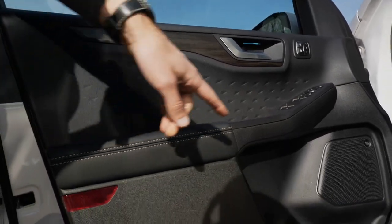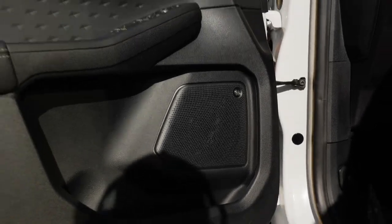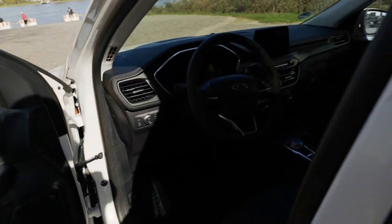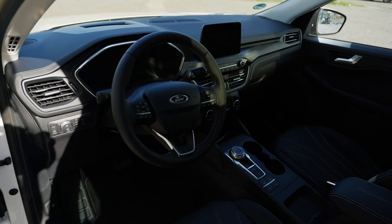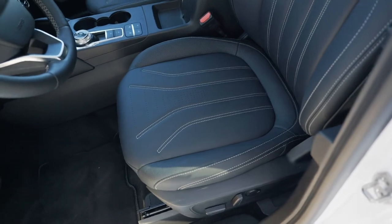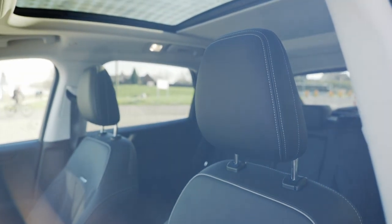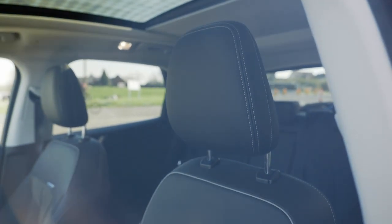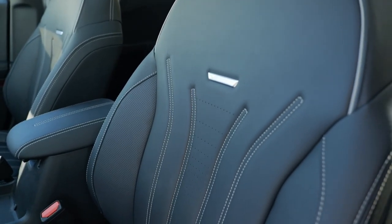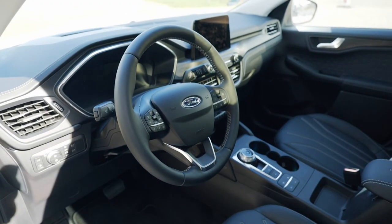In the Vignale trim, there's an optional B&O sound system. The inside of the doors is a little shallow for bottles but works for smaller ones. We have an all-black interior. Fabric seats are base; these are animal skin seats, but different trims are available. The ST Line offers fabric-mixed seats; the Titanium trim offers a mix of fabric and leatherette — it always depends on the market. For Vignale, you pay a lot extra for animal skin materials, which doesn't really pay off. The steering wheel is classic Ford style.